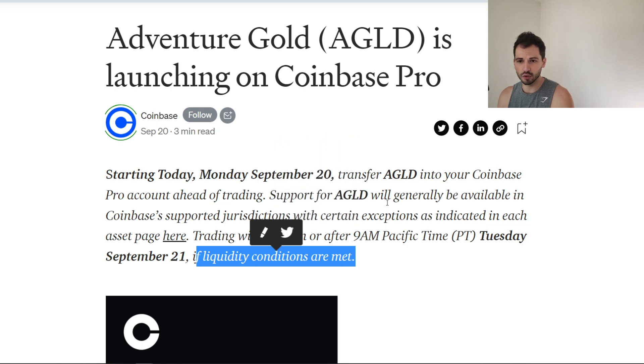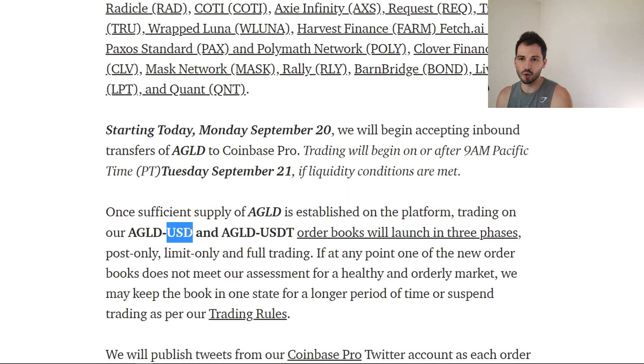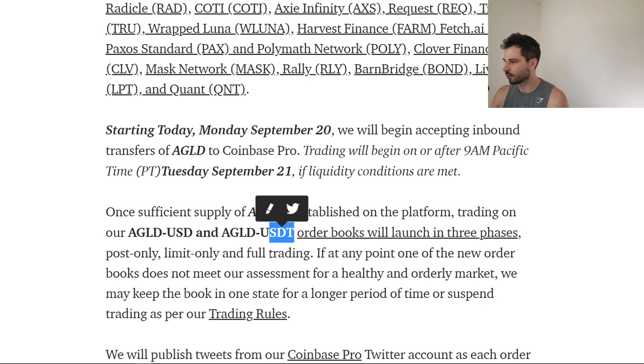AGLD, a new coin on Coinbase Pro. Let's see what trading pairs they will have. They will have USD and USDT. Unfortunately, there is no British Pound or Euro — that's a little disappointing, I like more fiat on-ramps. They will launch it in three phases: post only, limit only, and then full trading. But we know there is a fourth phase — that's when it gets listed on Coinbase.com, on the Coinbase app, for all the noobs to just buy it all up. You are smart — you use pro.coinbase.com, because you'll save on all those terrible fees.